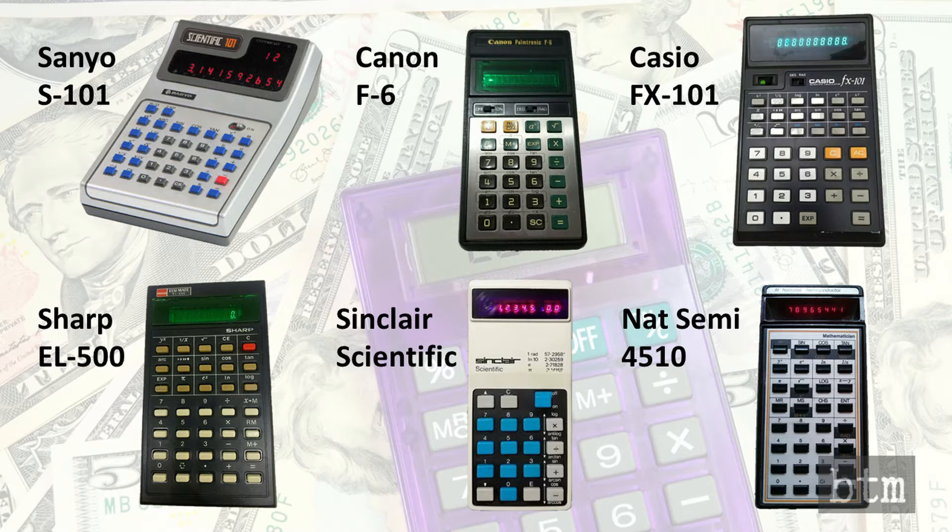Sanyo, Canon, Casio, Sharp, Sinclair, and National Semiconductor all offered perfectly functional competing scientific calculators. Most of these designs were quirky as compared to the HP-35, with the exception of the FX-101 from Casio and the EL-500 from Sharp. Thus, it is no surprise that only Casio and Sharp survived TI's invasion of the calculator industry.